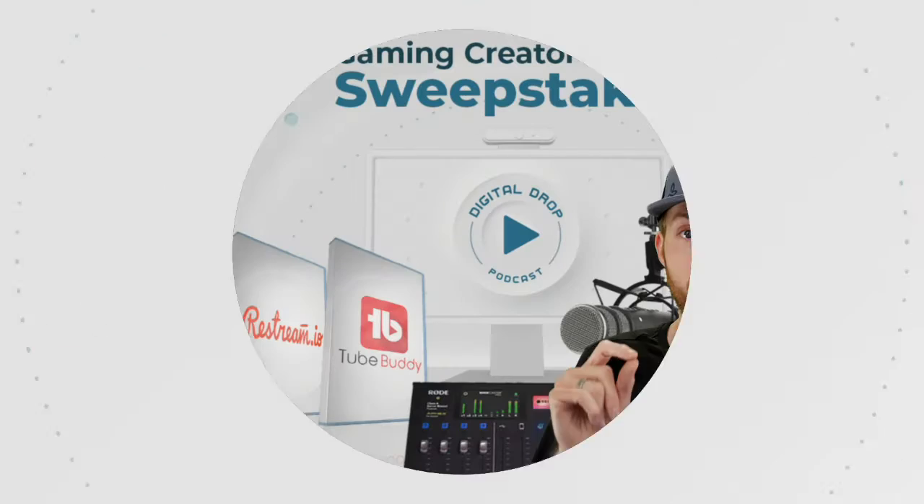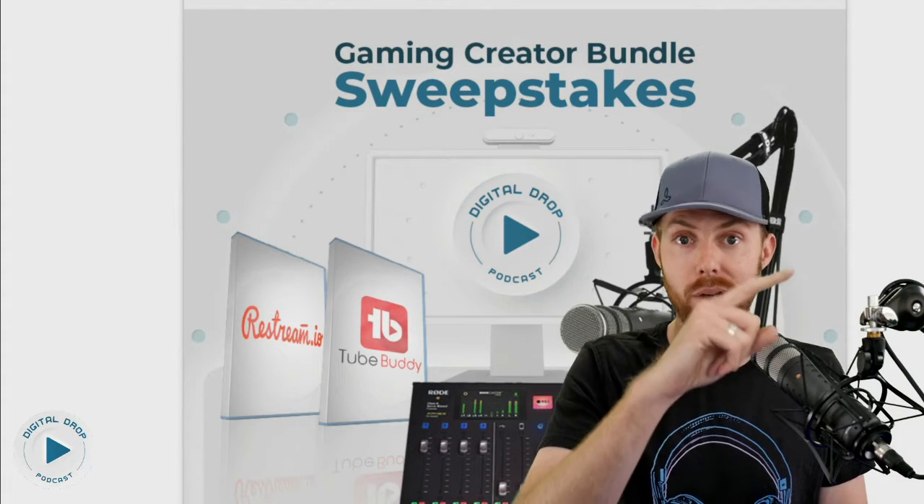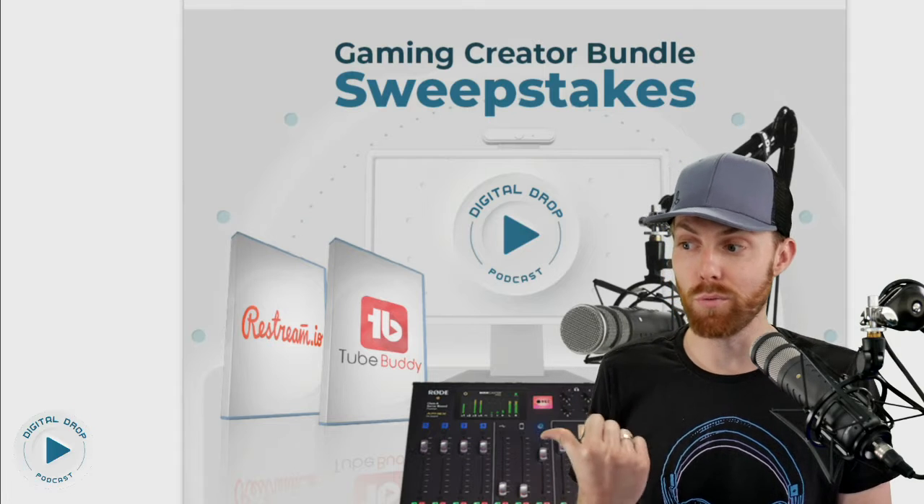Real quick — before you do anything else, enter to win our gaming creator bundle sweepstakes: $1100 in gear, we're giving away for zero dollars. Link in the description below. It includes this exact audio setup you hear me on right now — the one we use on the podcast every single day. This is live, by the way — this is not an edited video. This is the way it actually sounds. Let me just show you the bundle — it's freaking amazing.